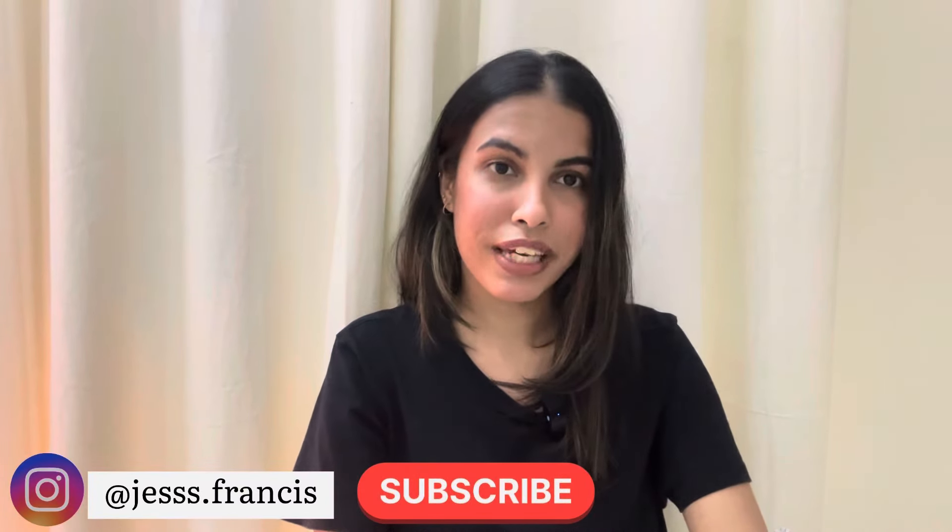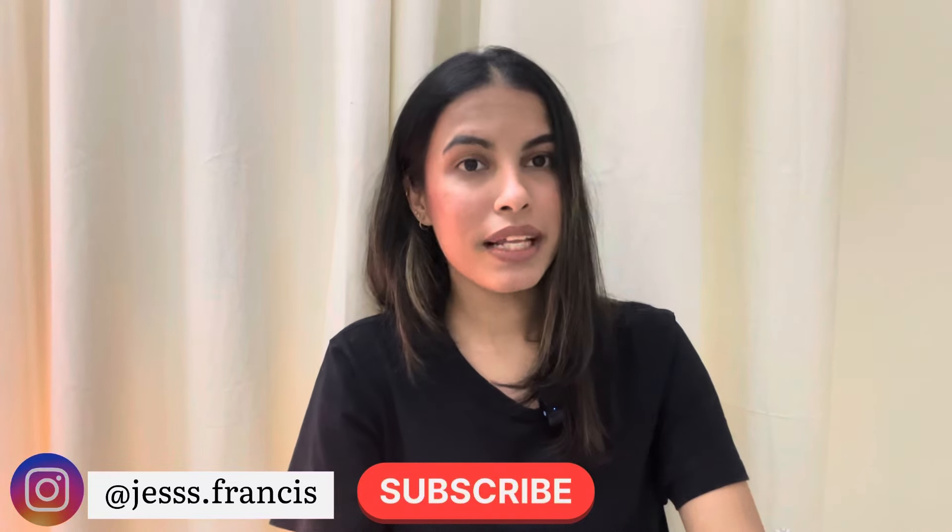But before we get started with the video, please like the video, subscribe to my channel and turn on post notifications so you don't miss an upload, and follow me on Instagram. I'll leave the link in the description. So let's get started with the video.